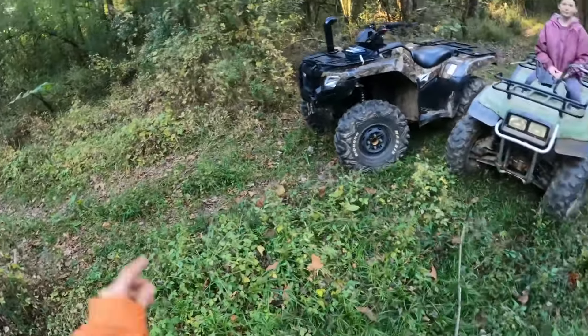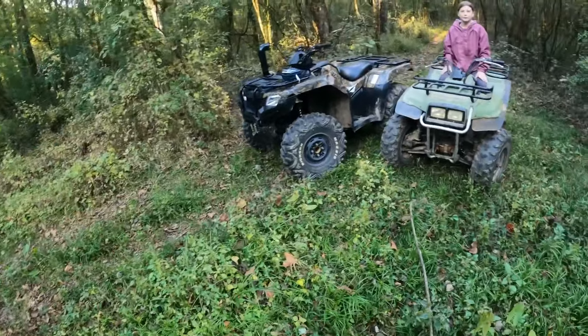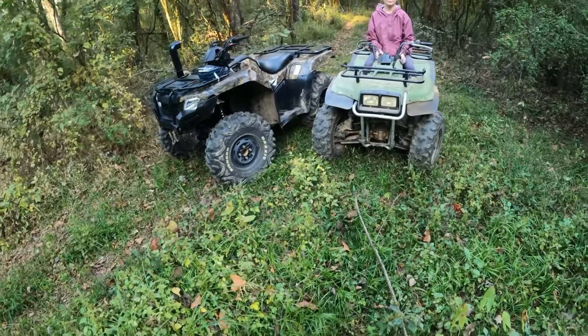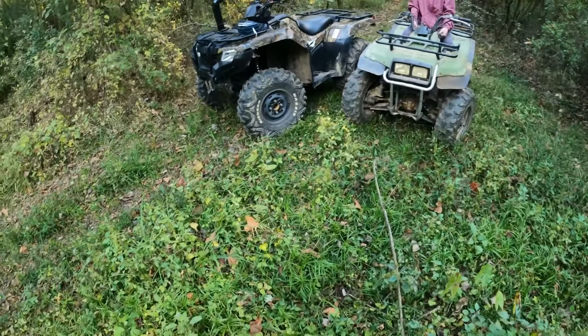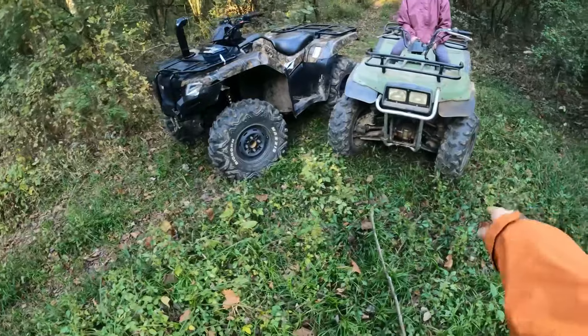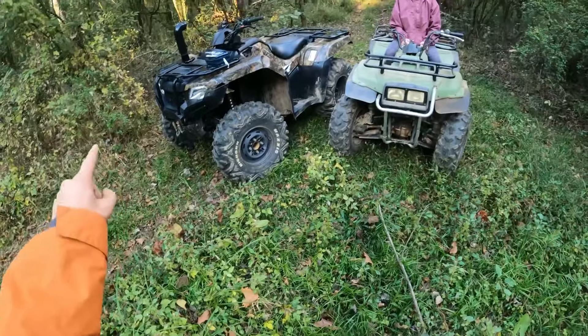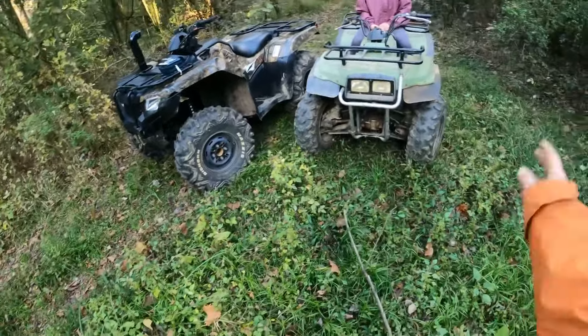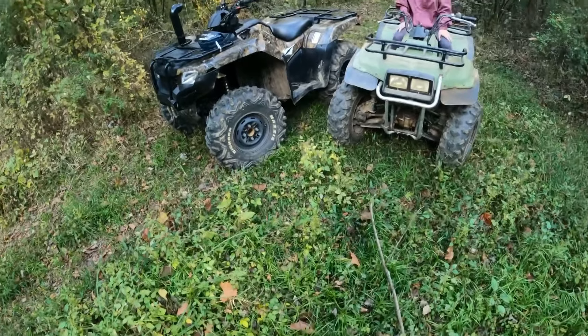Welcome back to another video. We're back out on the Honda. Kassie's with me — she's on her 2001 Yamaha Timberwolf 4WD 250. The Honda's on 27-inch tires and hers are 25s I believe.